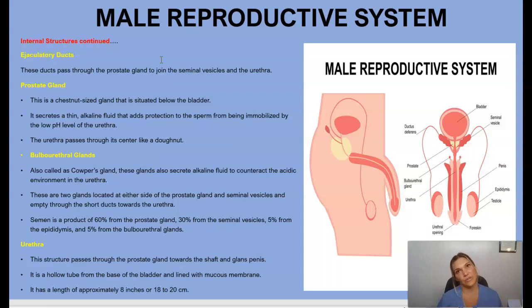Semen is a product composed of 60 percent from the prostate gland, 30 percent from the seminal vesicles, 5 percent from the epididymis, and 5 percent from the bulbourethral glands.